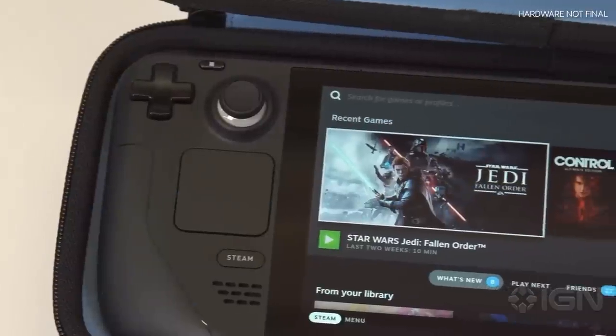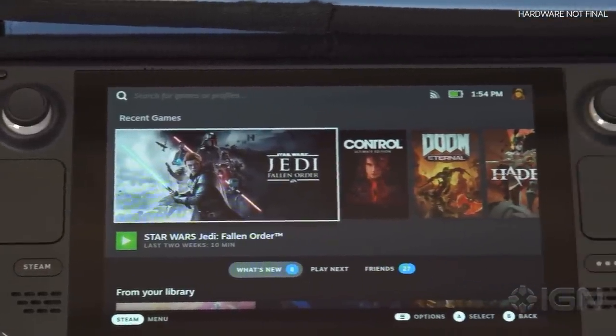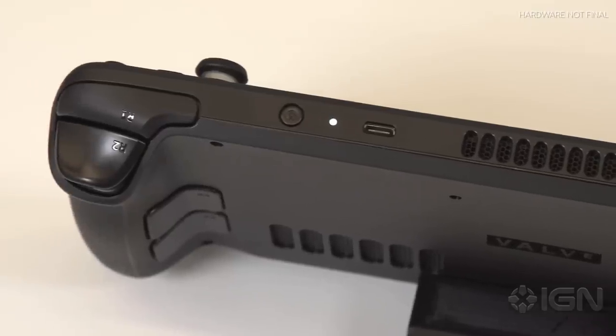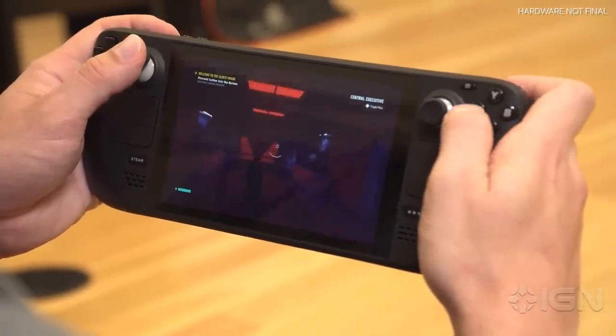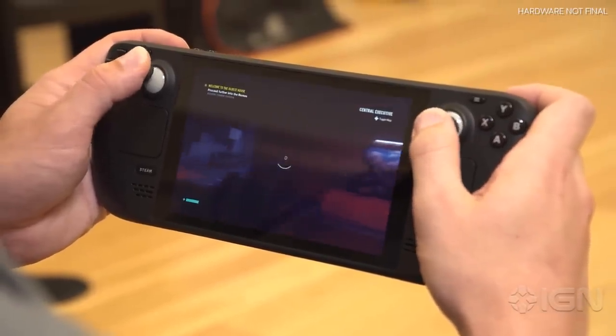The Steam Deck is a full gaming PC in the form factor of a little bigger than a Switch. It has a screen, a custom AMD APU, 16 gigabytes of RAM, and is capable of running modern games at incredibly respectable settings. We saw it running things like Jedi Fallen Order on high, for example, so it's nothing to sneeze at by any means.